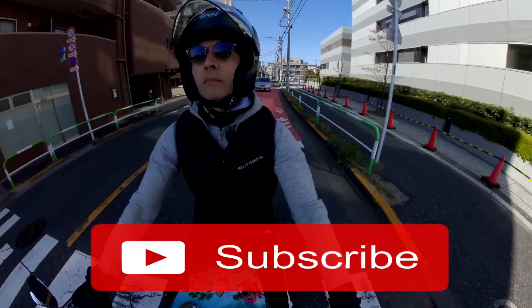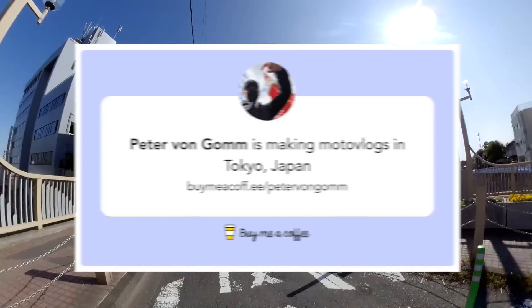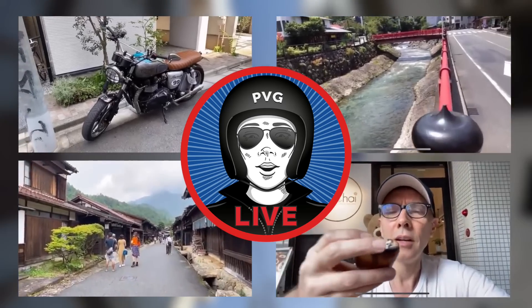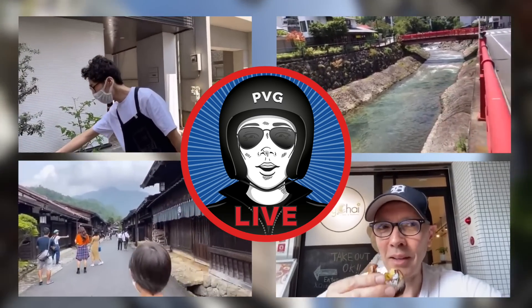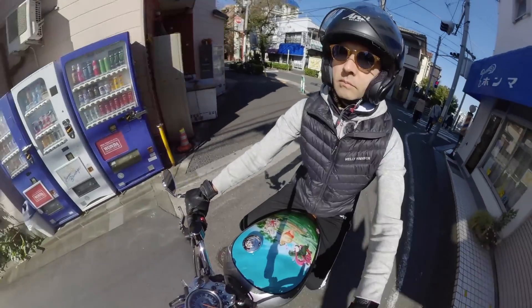If you like this kind of content, please consider subscribing to the channel. And if you'd like to support the channel, you can always buy me a cup of coffee — details are in the description. Be sure and check out our live streaming channel for live streams all around Tokyo and Japan. Ride carefully, and I will do the same. See you next time.